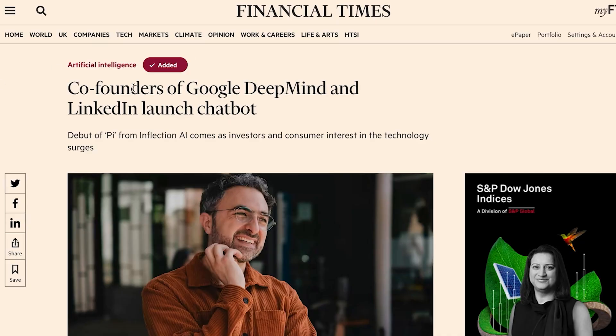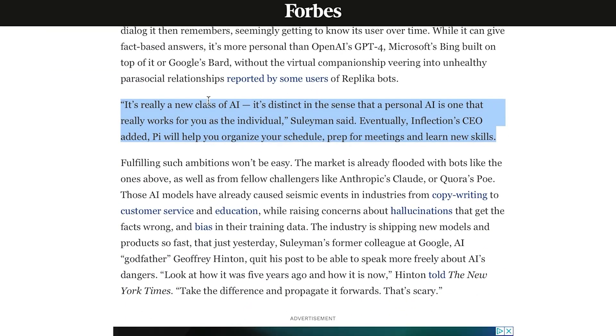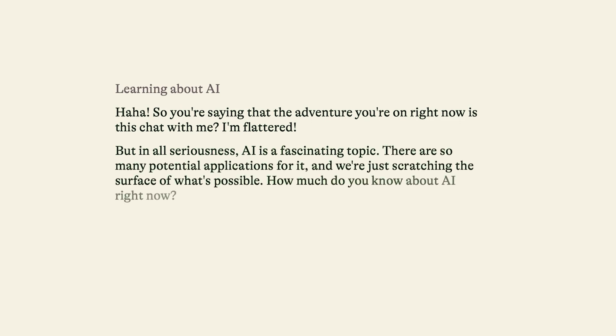This week also saw the release of a new chatbot called Pi, which stands for personal intelligence, designed to be a different type of chatbot. Mustafa Suleiman, CEO of Pi, told Forbes: 'This is really a new class of AI — a personal AI that really works for you as the individual.' Eventually they want Pi to help you organize your schedule, prep for meetings, and learn new skills. In practice, the first thing that strikes you about Pi is it's pretty slow. The second thing is this layer of inane chat inserted in every response, in an attempt to seem more human. Honestly, after playing with it, I found it quite boring and really struggled to use it for more than a few minutes. If talking to GPT-4 is like talking to a super intelligent, razor sharp, hyper creative intellectual, Pi feels like talking to a blue-haired stoner hanging around outside a big supermarket trying to give you a pamphlet on well-being and sell you some crystals.